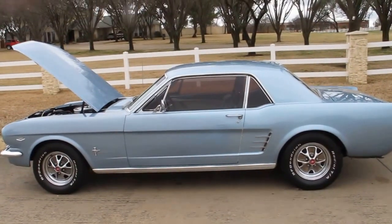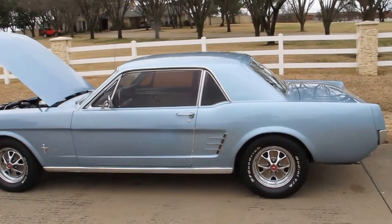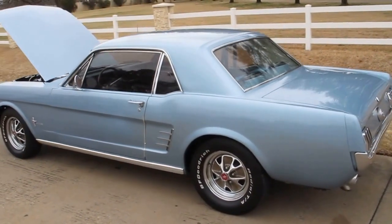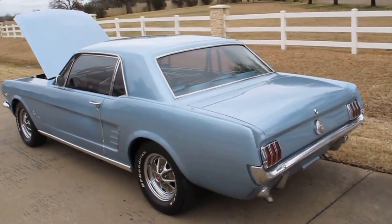Hello folks, Bronco Bob here with Texas Best Used Motorcycles right here in Mansfield. I'm here today to show you a 1966 Mustang. This is a two-door coupe and this is a very high option car.